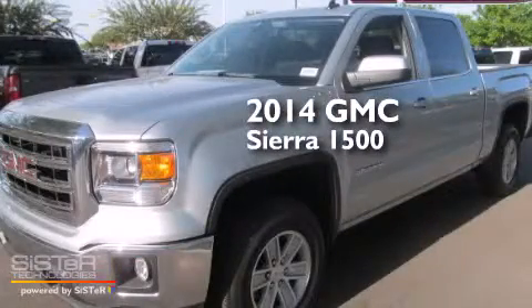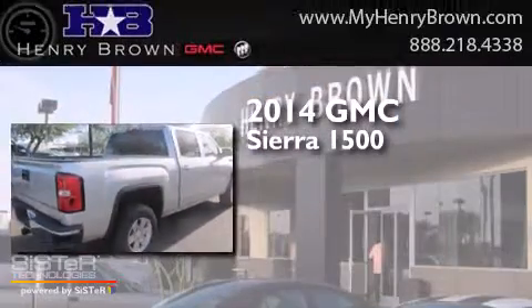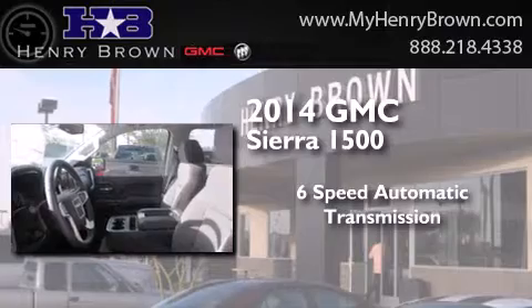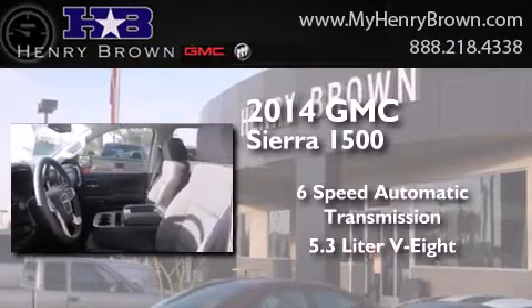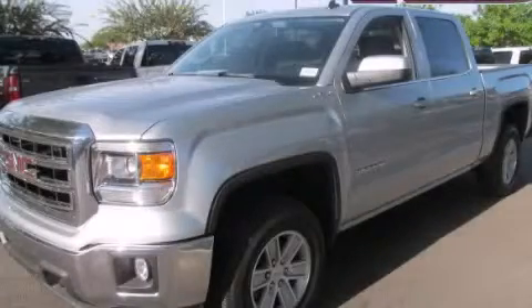This is a brand new 2014 GMC Sierra 1500. This truck has a 6-speed automatic transmission, a 5.3-liter V8, and the added safety and control of 4-wheel drive. Call now to find out how you can own this breathtaking vehicle.